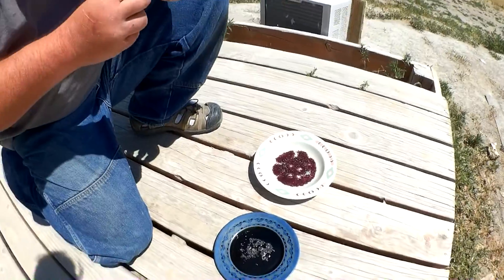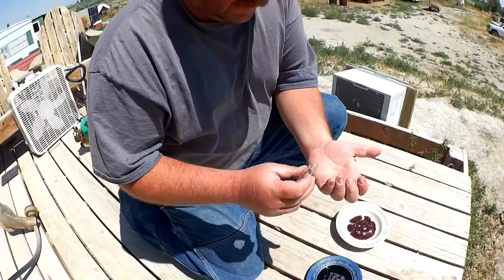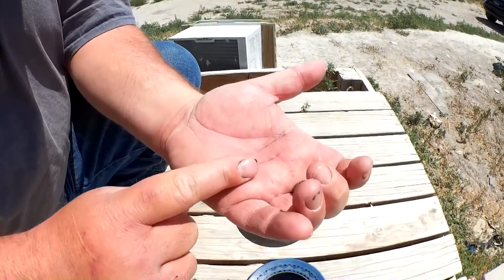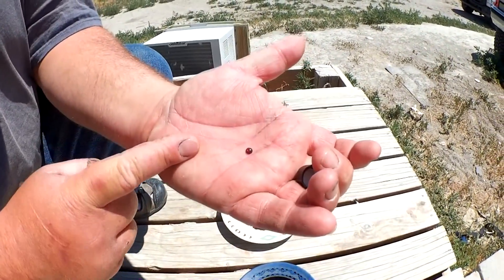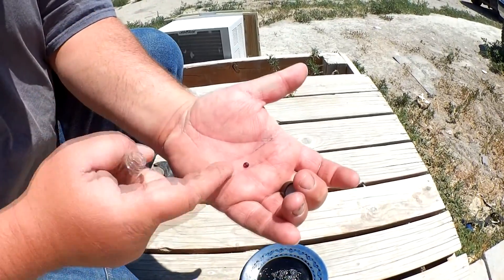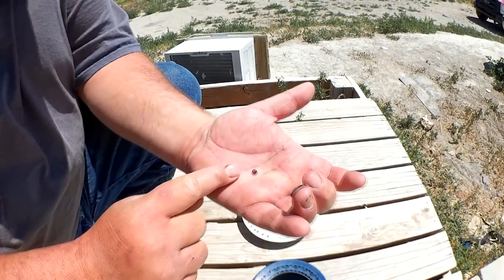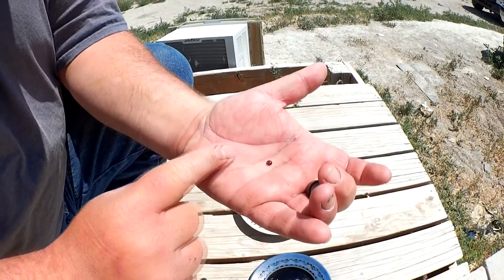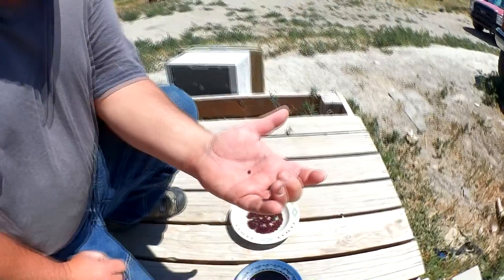This right here is one of the garnets that we have worked. We put a cab on it. That's one of the garnets down there — just the same thing, we cabbed it. That's flipped over. They are real neat to find and they're fun.